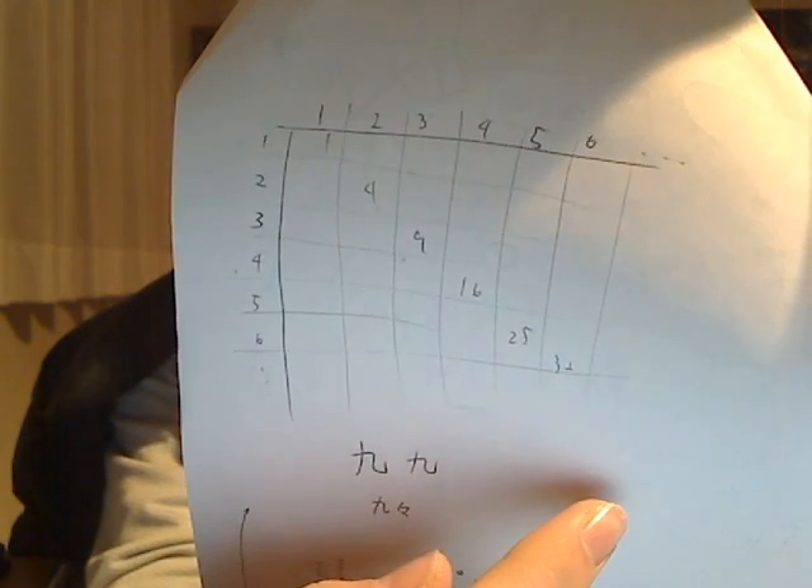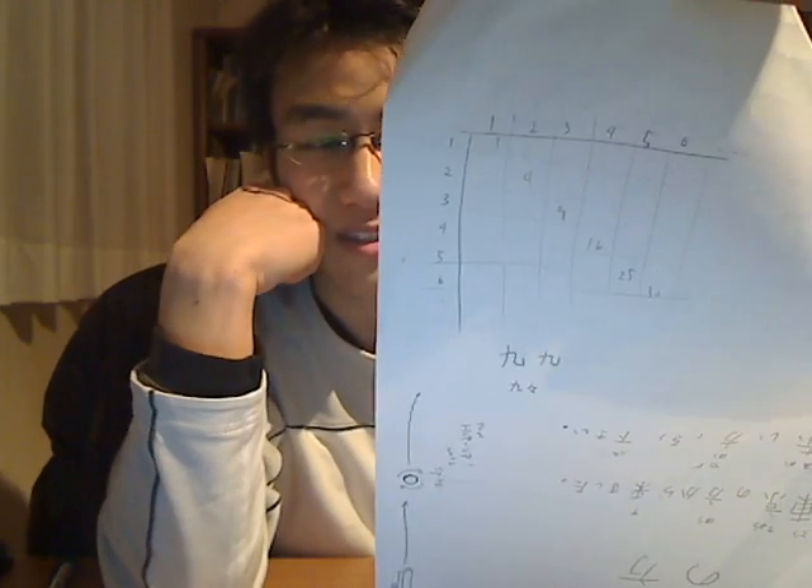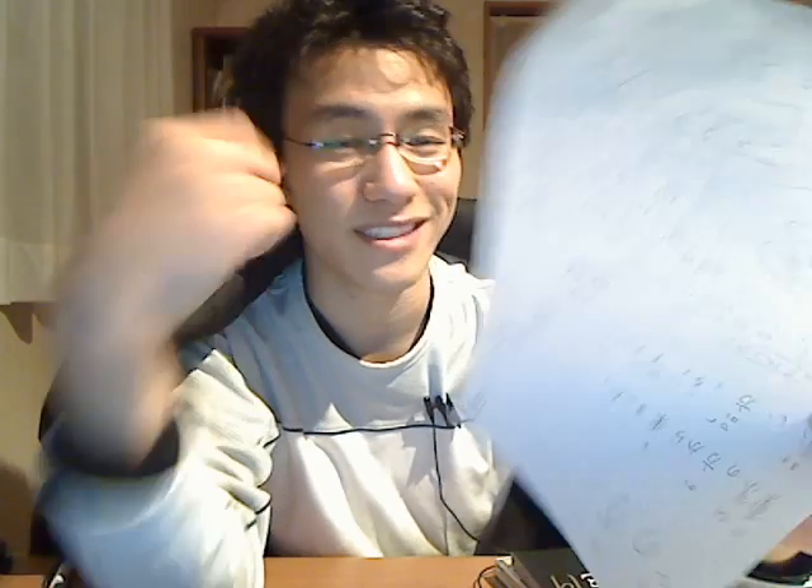So Japanese students — most elementary students — we learn kuku. We remember kuku, this table.